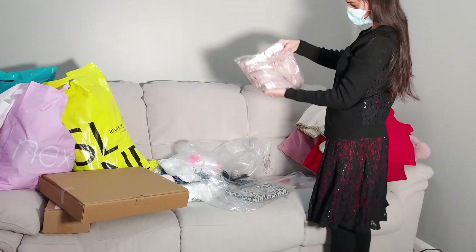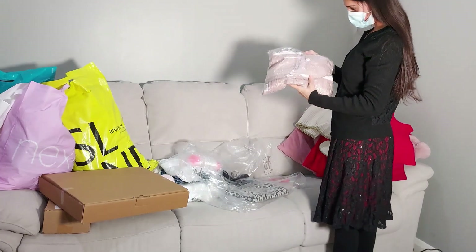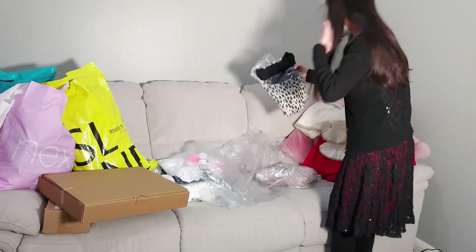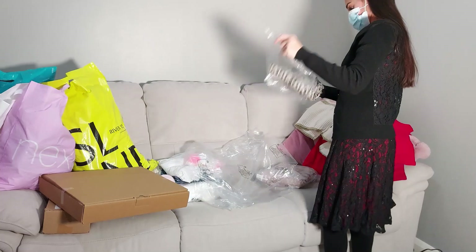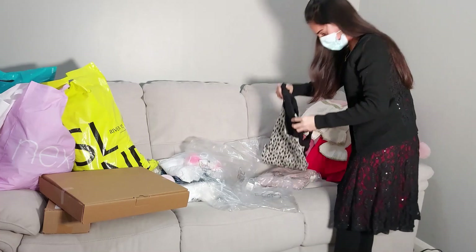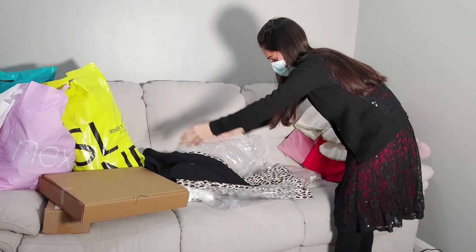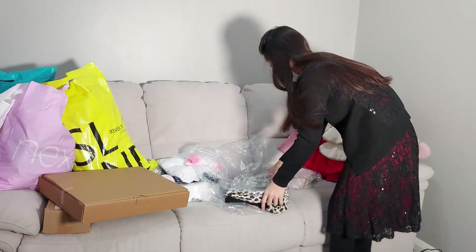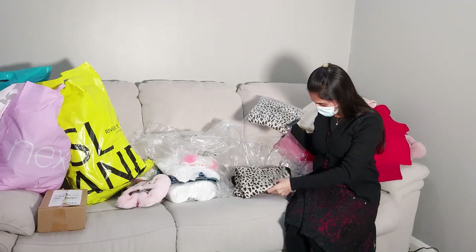This one is also a dress for my daughter — I won't open it as I know it'll be big as well. And this one I really like: I ordered two of them, one for myself. It's like a panna for stars and it looks so cute. My daughter always says 'Mommy, I want one like you,' so by chance I got both sizes.